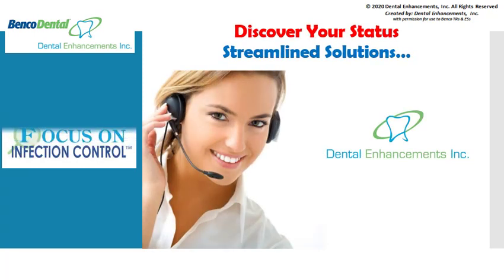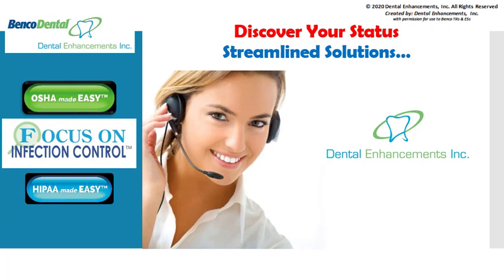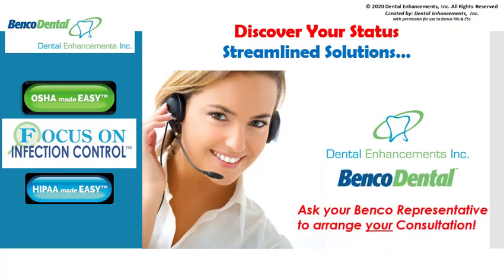The OSHA compliance expert coaches at Dental Enhancements are here to make understanding and implementation of these new requirements streamlined and easy for you. Ask your BENCO representative to arrange a discovery phone consultation. A Dental Enhancements advisor will assess your current OSHA and infection control status should you have interest in updating and streamlining your dental office compliance solutions.